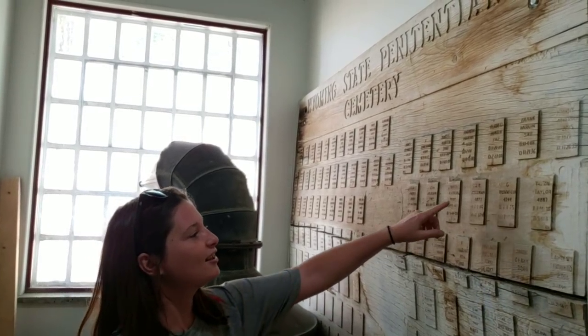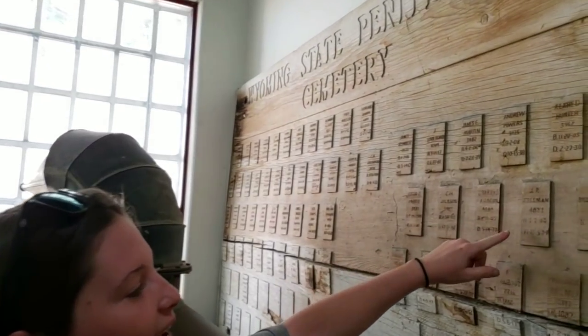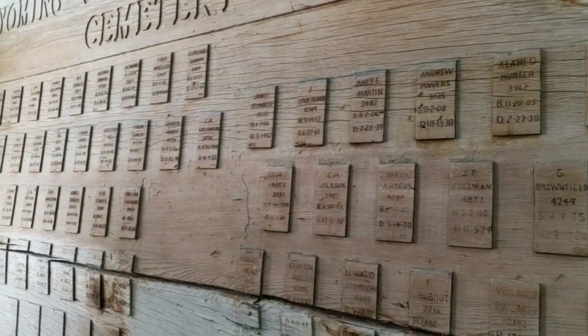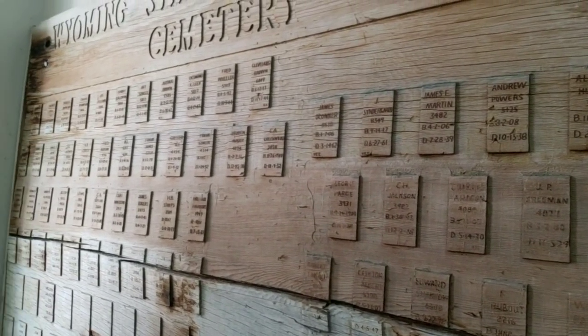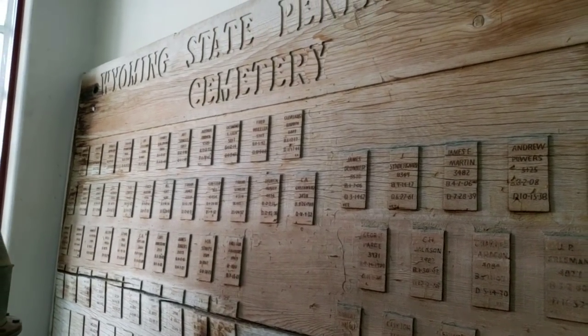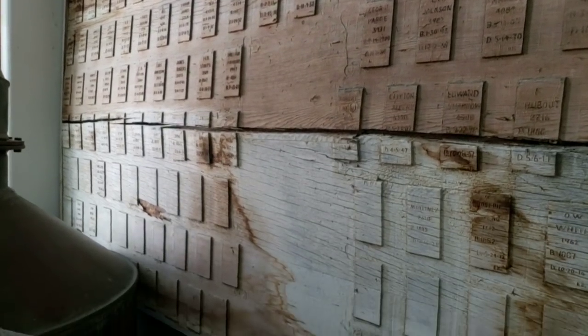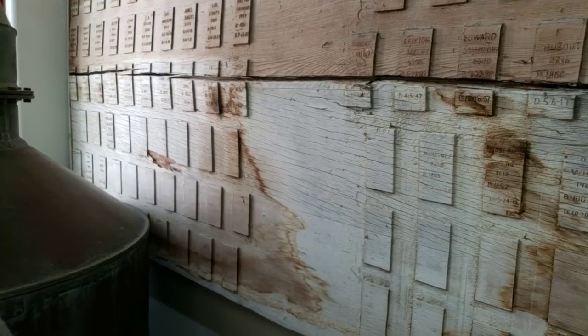This display shows their names, when they passed, and their bed number. It's crazy too because you could see at the bottom that there are open beds, which means they obviously planned for more people.